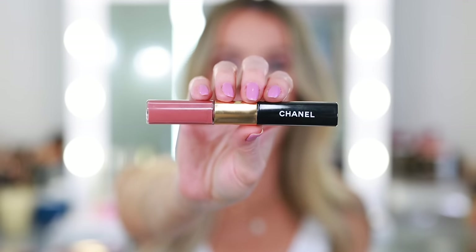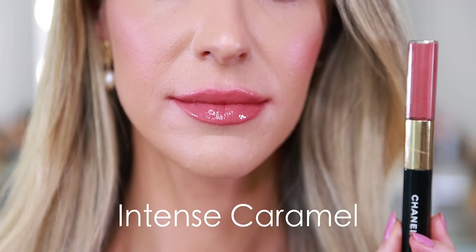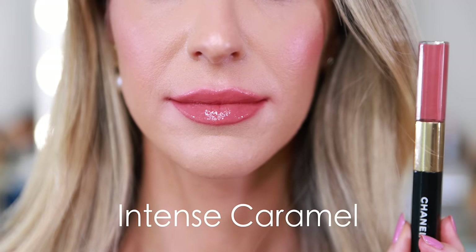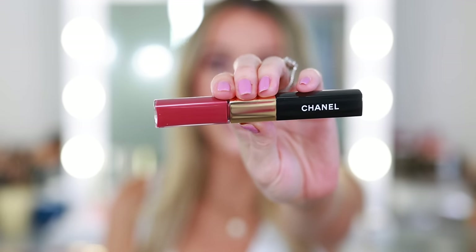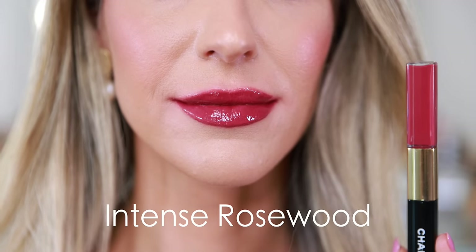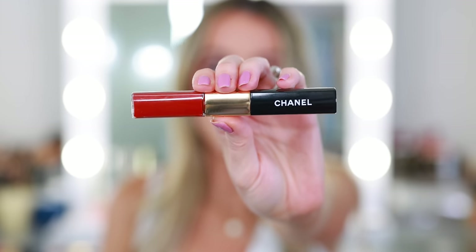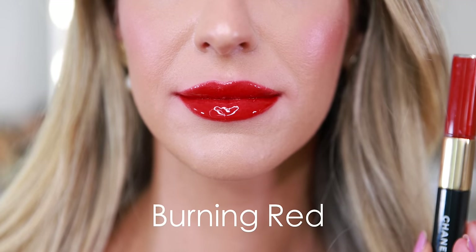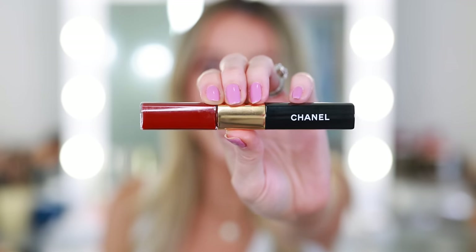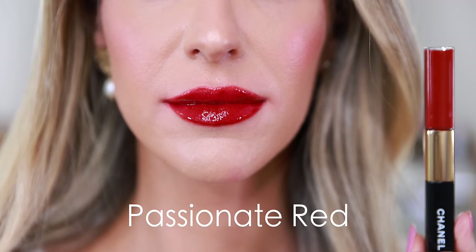This is Intense Caramel, a beautiful deep nude — I think this is the perfect fall-winter nude lip. This is Intense Rosewood, a really gorgeous vampy berry, so beautiful for fall-winter. This is Burning Red, a very warm-toned red lipstick. And this is Passionate Red — it's more blue-based, more of a Bordeaux red.